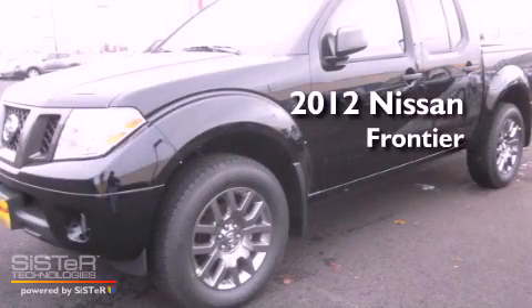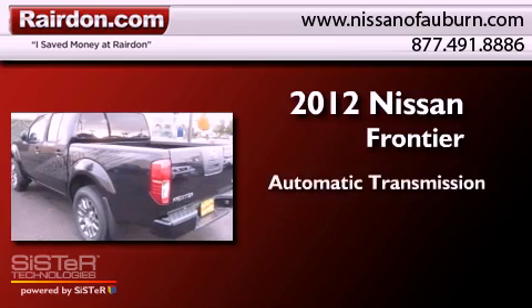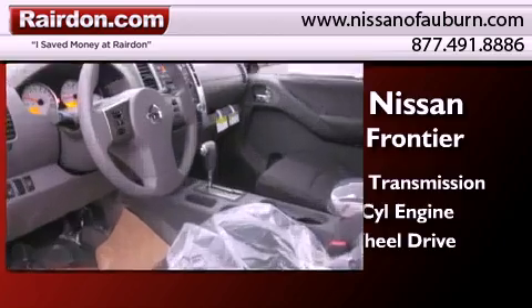This is a brand new 2012 Nissan Frontier. This truck has an automatic transmission, a 4.0-liter V6, and the added safety and control of four-wheel drive.